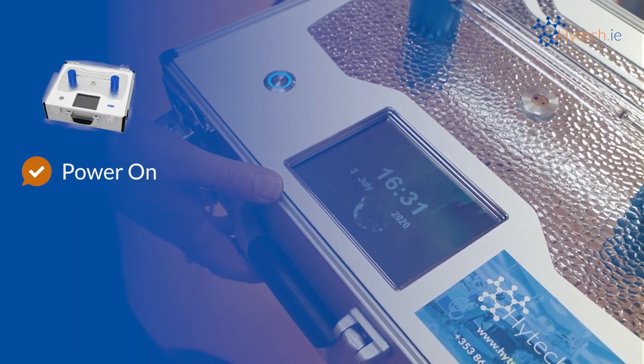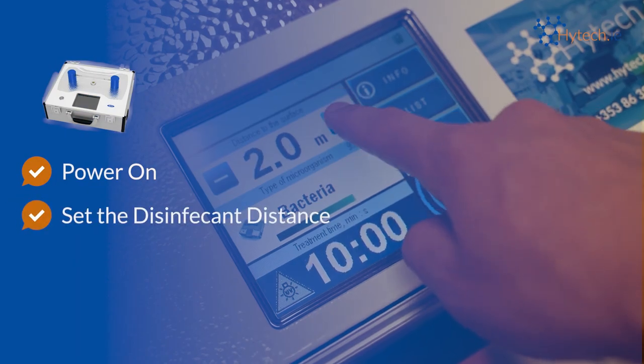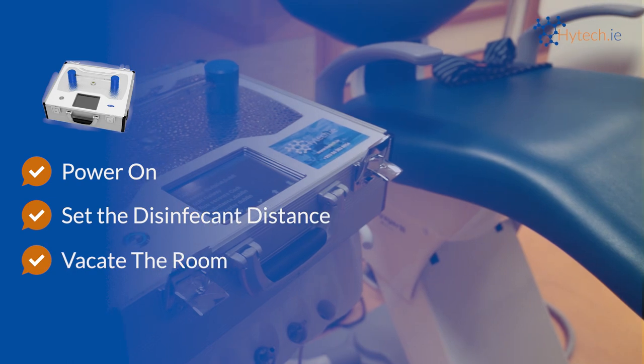This system is easy to use: one, two, three — press a button, set the distance you want to cover, because safety is very important. The system itself will tell you it is now starting and you should vacate the room.